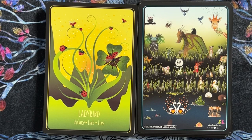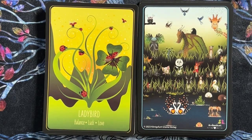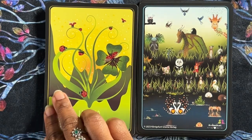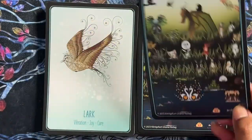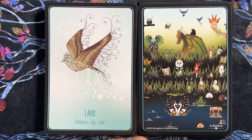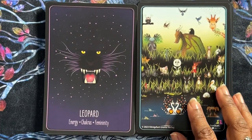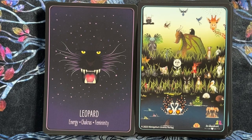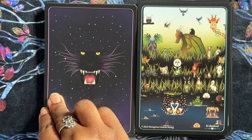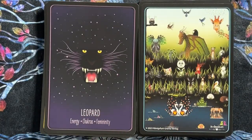Balance, luck, love. I see balance because they're balancing on the leaves, and luck from the four-leaf clover. I guess four-leaf clover leaves kind of do look like hearts for love. Lark — vibration, joy, and care. That's a beautiful image. Leopard — energy, chakras, and femininity. I think it's so interesting that this is the femininity card — it's different from what I'd normally see in other decks.